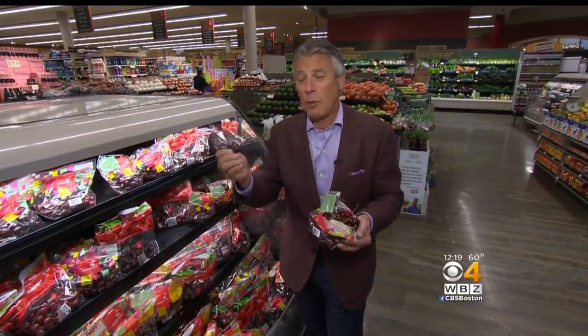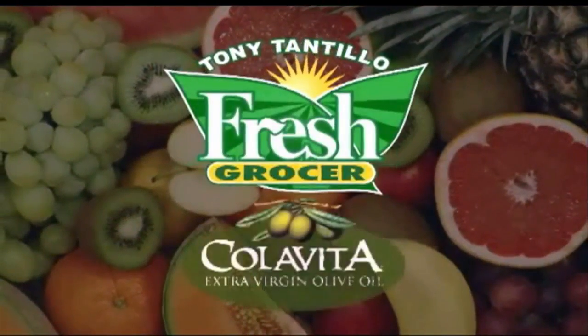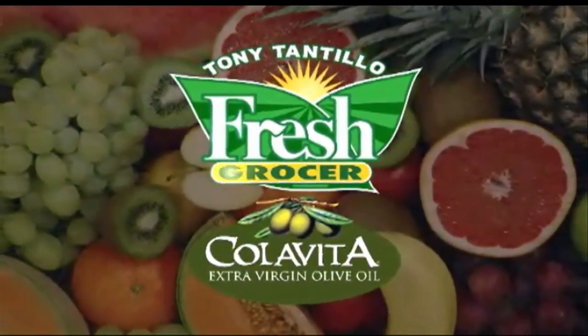And I'm Tony Tantillo, your Fresh Grocer. Always remember to eat fresh and stay healthy. I'm going to try this one. Not bad. Tony Tantillo, brought to you by Colavita, America's number one selling Italian extra virgin olive oil.